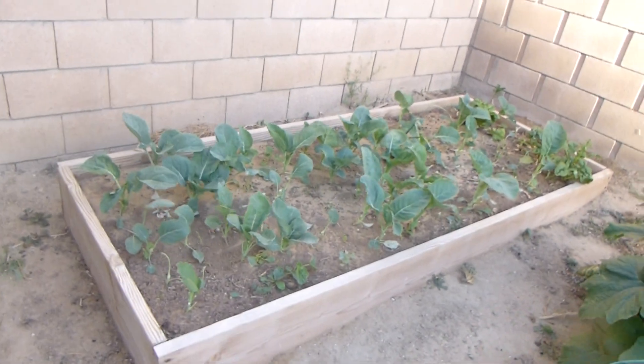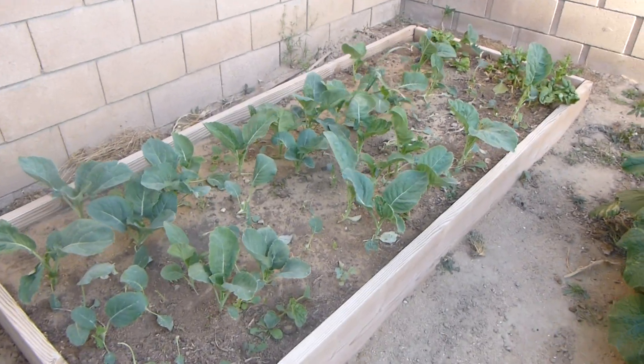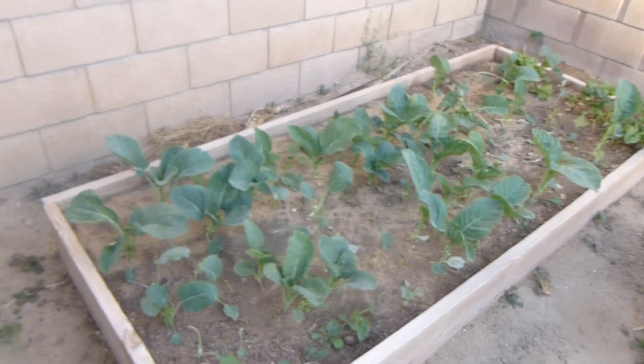And then this is some kind of Asian spinach. I don't know what that is, but this is very exciting.